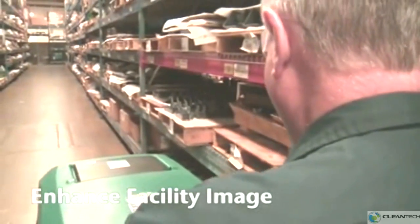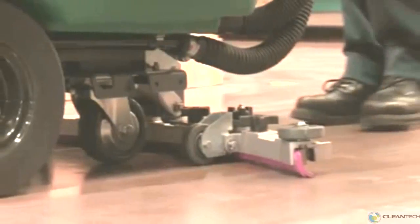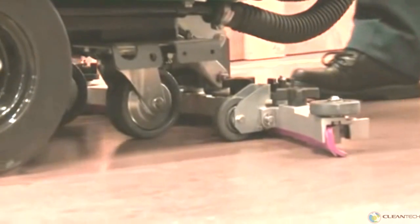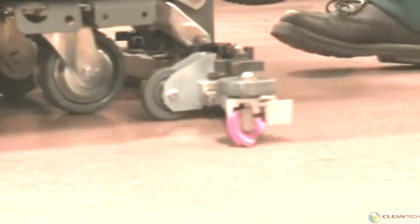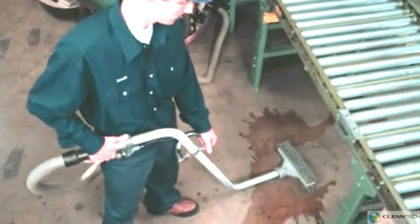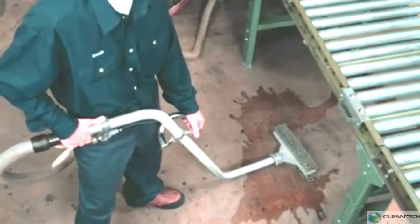Enhance your facility's image with Tenant's 5700XP battery-powered walk-behind scrubber. Improve your facility image with optimal water recovery that maximizes soil removal to ensure clean, streak-free floors. The power wand improves cleaning performance compared to manually cleaning areas in your facility where the scrubber can't go.